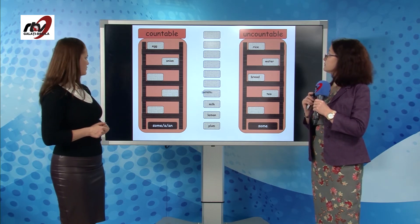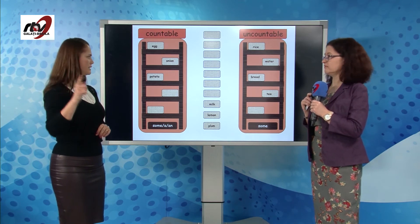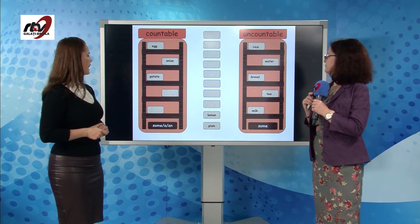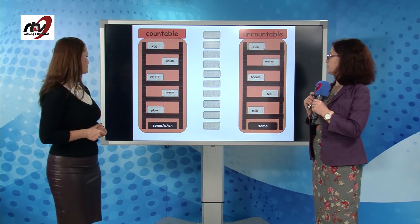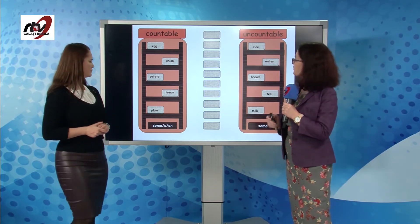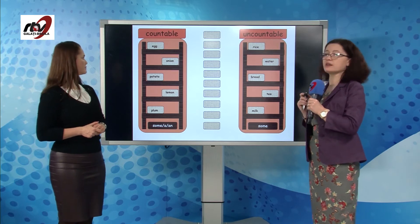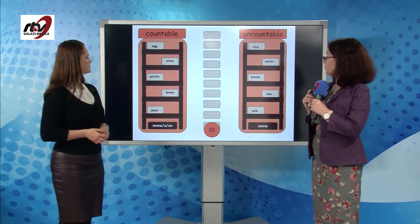Potato — countable. Milk — uncountable. Lemon — countable. And plum — countable again. So remember: we use these with some if they're in the plural — some eggs, some onions, some potatoes — or a or an if they're in the singular. But we always use uncountable nouns with some: some rice, some water, some bread, some tea and milk. You got a 10!